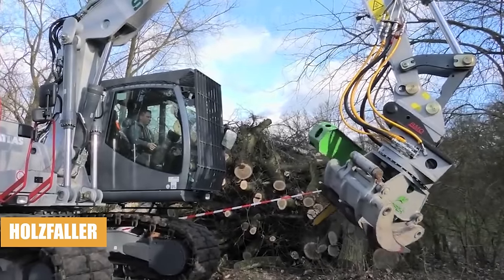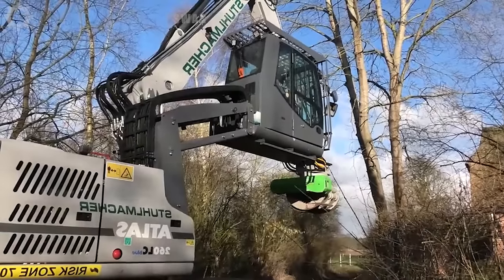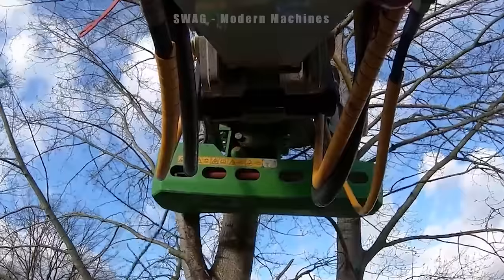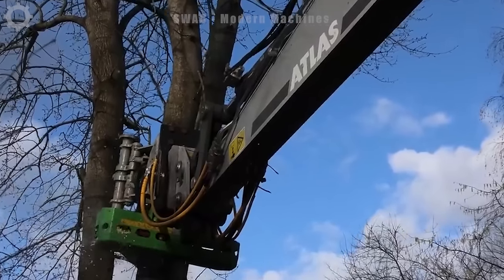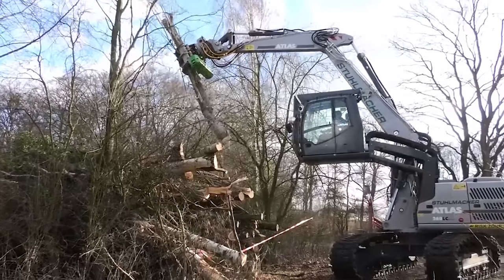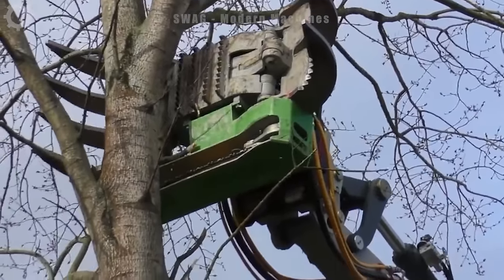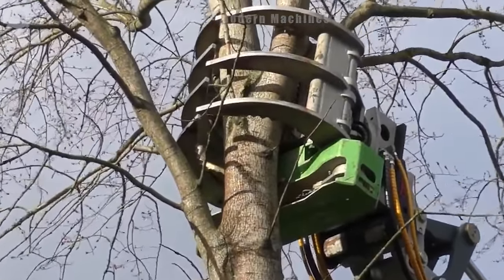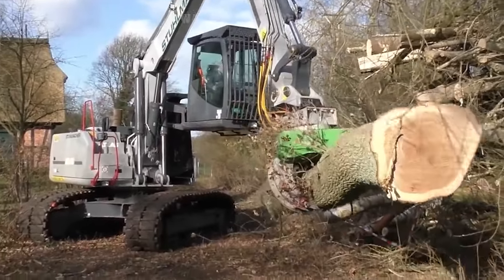The Atlas 260 large track excavator is a product of outstanding modern technology in the field of agriculture and forestry, providing the ability to cut forest trees and create access roads effectively and conveniently. For today's forestry industry, the Atlas 260 excavator is equipped with a circular saw that allows for quick and convenient uprooting of trees and clearing of bushes. In particular, the Atlas 260 crawler excavator has an adjustable cab to improve visibility and ensure operator safety. The GPS global positioning system, along with the ability to adjust the cabin, helps tree care and land clearance work become more effective than ever.